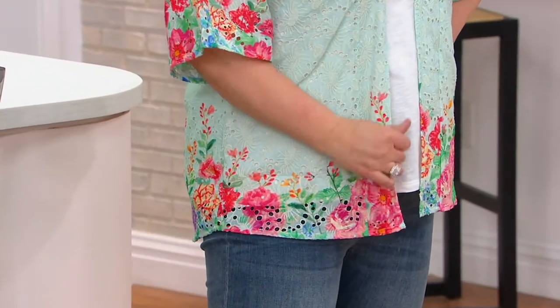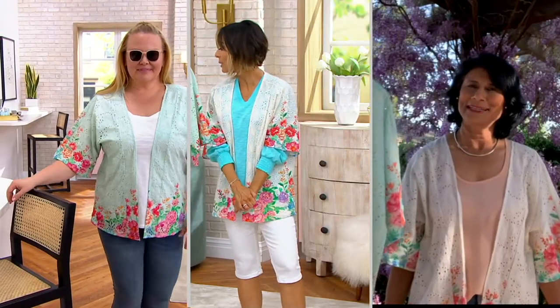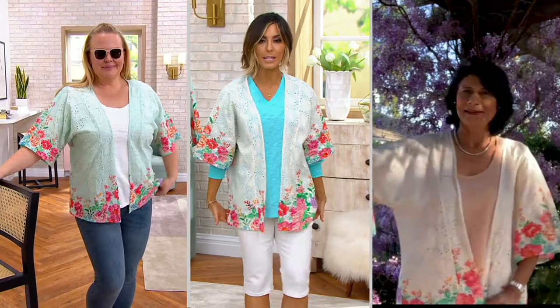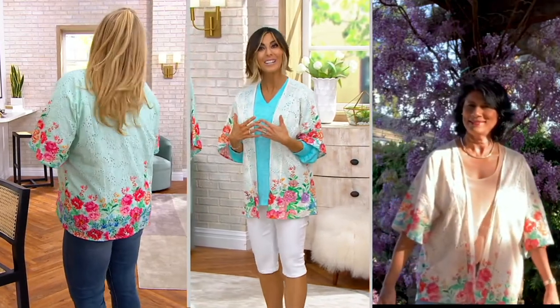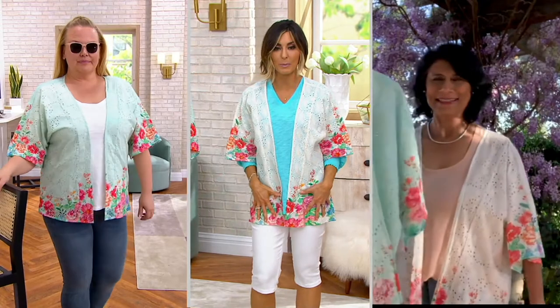When you look at it on Jackie, who's 5'9 and wearing her large, I love the length of it. It is anywhere from 27 inches to 31 and a quarter, depending on the size that you buy, so it really does land right around the hips. For certain heights, it will give tush coverage. If you like to have that little extra layer in the summertime that covers the upper arm or gives a little more hip coverage, this works great.